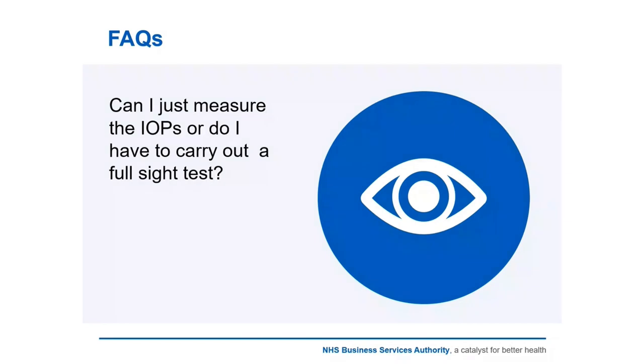FAQ: Can I just measure the IOPs or do I have to carry out a full sight test? That's up to the clinical judgment of the performer. Regardless of whether the performer just does the pressure measurements and reports or refers to the surgery provider, or whether they feel a full sight test is needed, the same rate of the GOSS1 or GOSS6 will be paid to the contractor. If the optometrist's clinical opinion is that only a pressure check is needed, the full sight test fee will still be paid — as detailed in the NHS England letter.